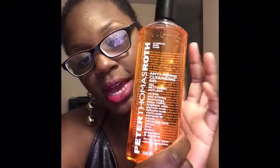Now let's get into the nitty gritty of cleansing the face. One of the products I use is by a brand I've been obsessed with for years — almost a decade now — and that is Peter Thomas Roth. What I use is his anti-aging cleansing gel.